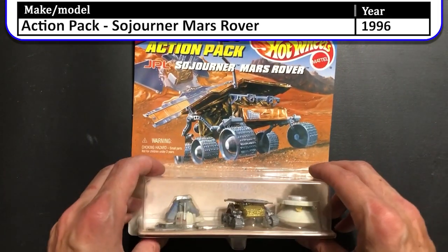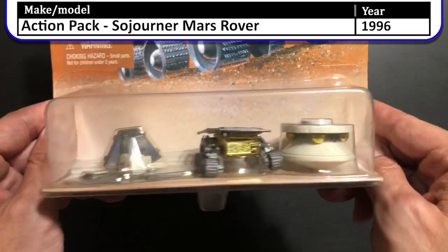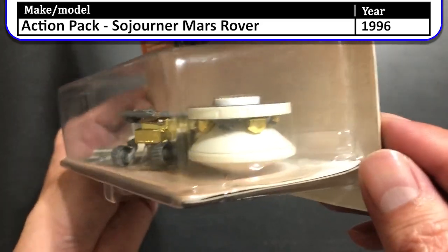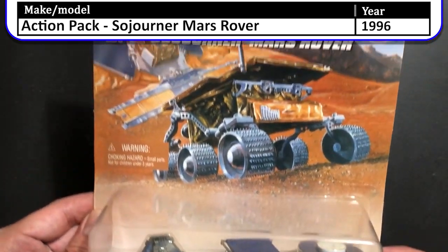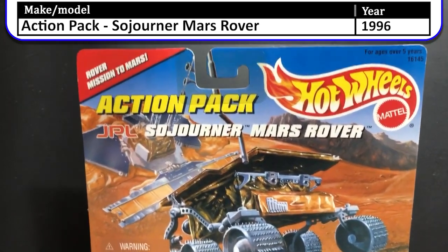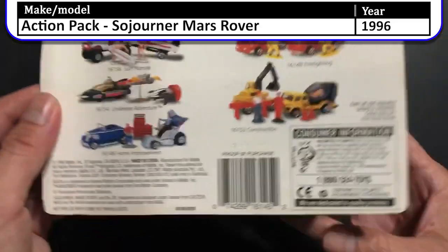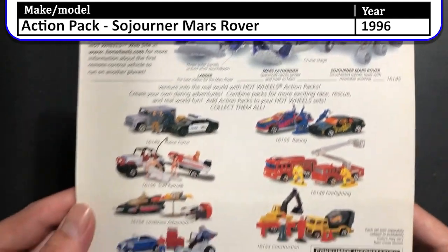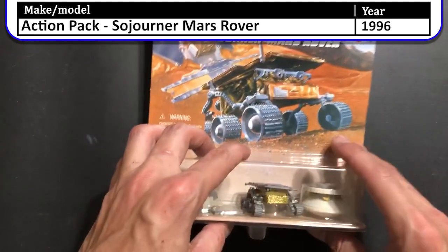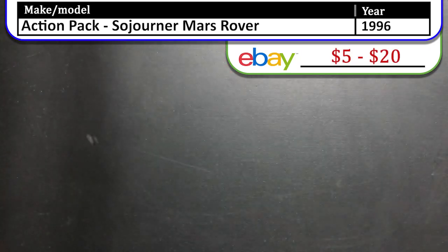First up we have the 1996 Action Pack Sojourner Mars Rover. I seem to have a few of these in my collection. The Mars Pathfinder mission was an important first step in rovers for NASA. The mission launched on December 4th, 1996 and landed on July 4th, 1997, and included the first successful rover on Mars, delivered to the surface by the Pathfinder lander. This Action Pack displays the lander, the rover, and the base capsule.